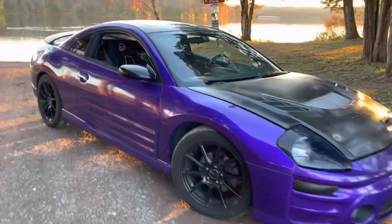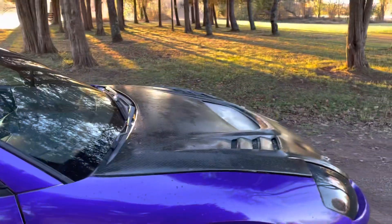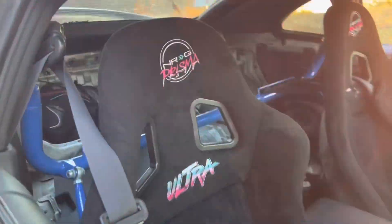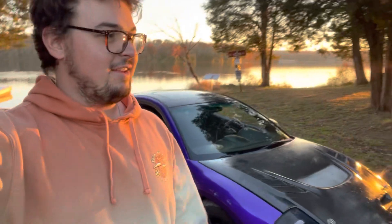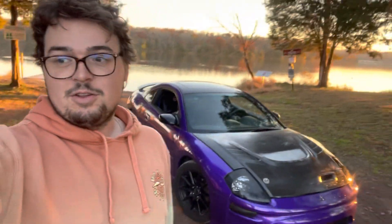A lot of times people complain about there not being enough modifications available for the car, but if you look hard enough there is plenty you can do — like wheels and tires obviously, carbon fiber hood, headlights, taillights, a wrap, full NRG Prisma Ultra seats, harness bar in the back, completely gutted interior, and a bunch of engine modifications too. For the people saying it's slow, you just got to look a little bit. I've gotten it to go 14.3 in the quarter mile — nothing crazy — but they handle really well, so I'd say it's more of a road racing car, though you can make it whatever you want.